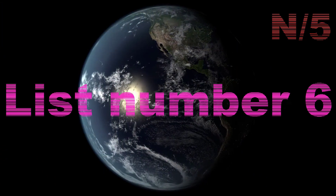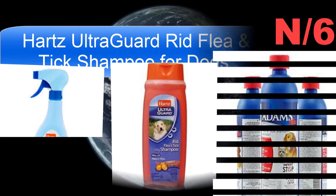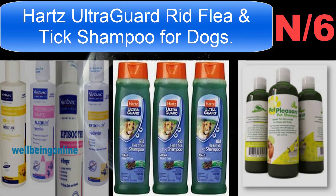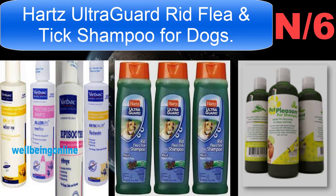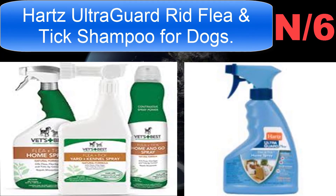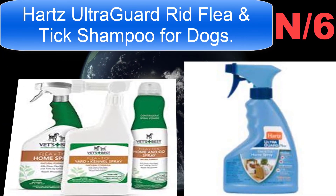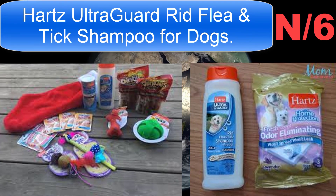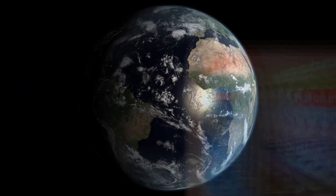List number six shampoo name: Hartz Ultraguard Red Flea and Tick Shampoo for dogs. Only for dogs and puppies six months and older. Eliminates fleas and ticks, fast-acting, fresh scent, 18 ounces bottle.